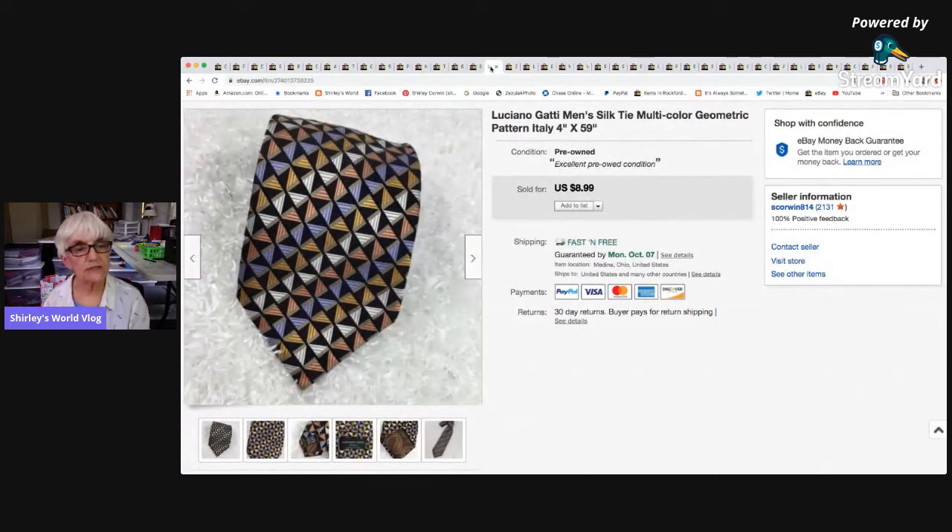I think this is the only tie I sold in these two weeks — a Luciana Gotti silk tie with a geometric pattern — for $8.99 with free shipping. After fees I only netted $3.80. I'm only paying about $0.85 per tie when I use the 35% off coupon, but still, I might raise my tie prices a bit.